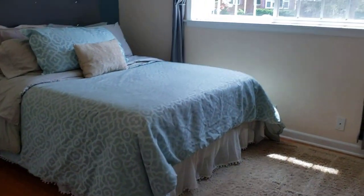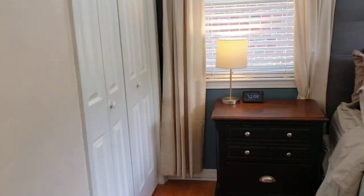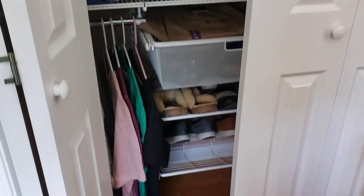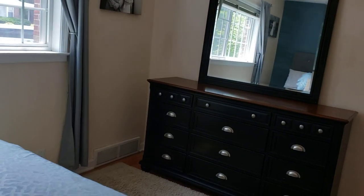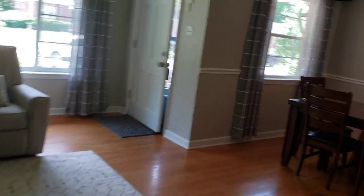And this is the master, with the closet. It's a nice size. Now we're going to go downstairs and check that out.